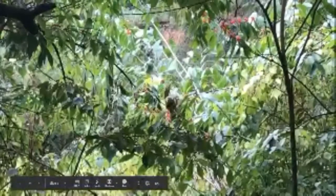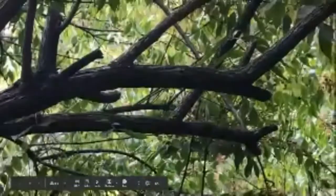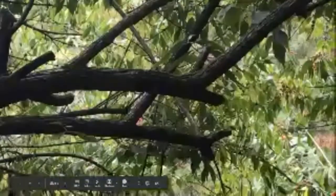Now, this is a chipmunk — not a squirrel. But as I was on my walk, I saw this and thought the footage was just too cool not to share. As you can see, this chipmunk is standing on a branch in a tree and eating berries. And again, once he saw what I was doing, he ran away.